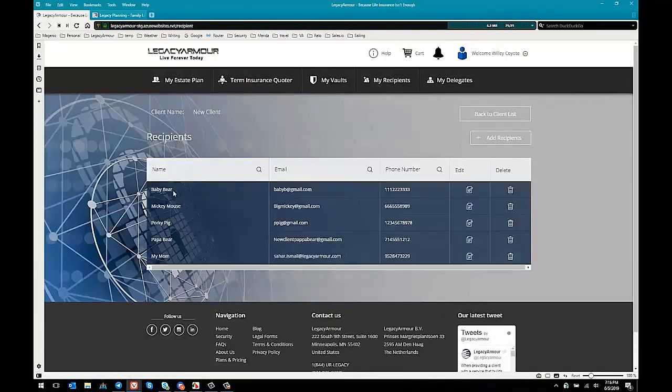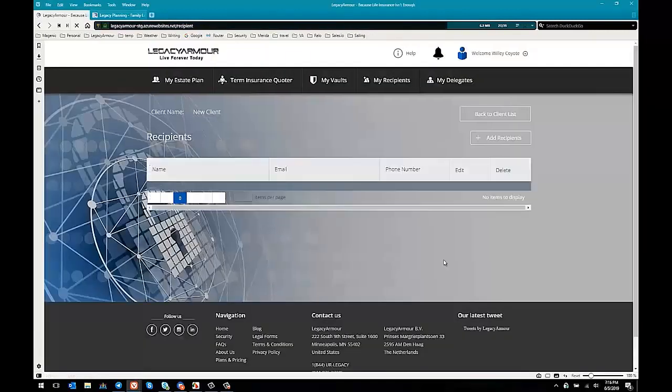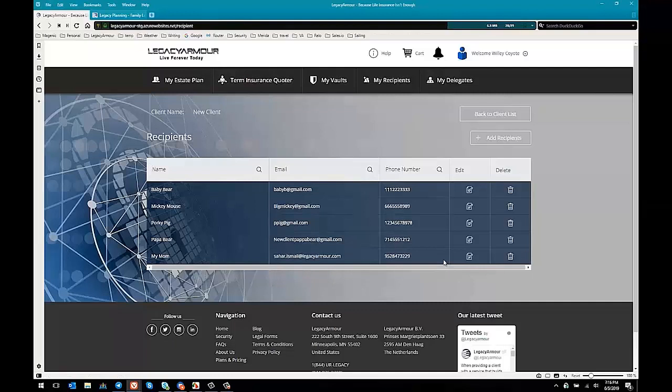You now have, for example, five different leads with their names, emails, and phone numbers. If you click on their edit button, you get to see their physical address as well. These are people that already know about Legacy Armor and already know about legacy planning from their friends — these are warm leads that are just there for you to contact and expand your business.